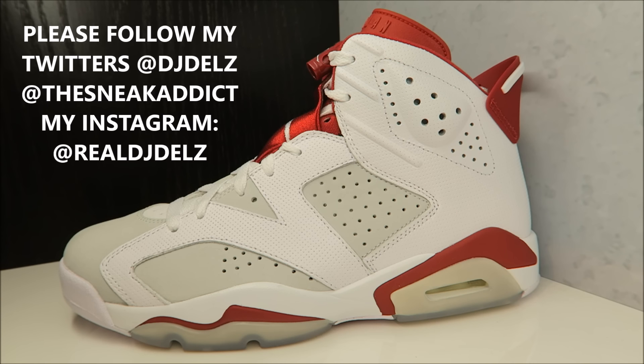Don't forget — I'll have information on my blog on all these shoes I'm showing you, and I'll be tweeting in the morning to give you a heads up and help you find these shoes. Follow my Twitter at DJ Delz and at The Sneak Addict. It's a major key — it's there to help you guys out, so take advantage of it.